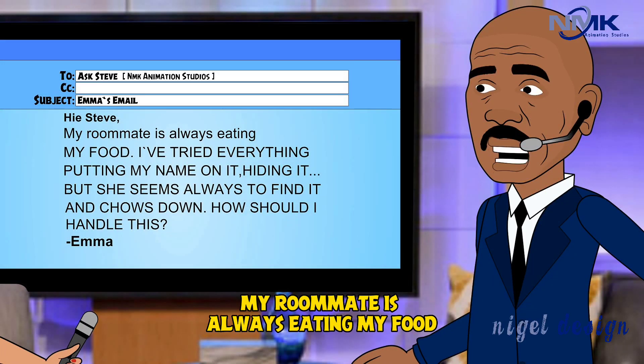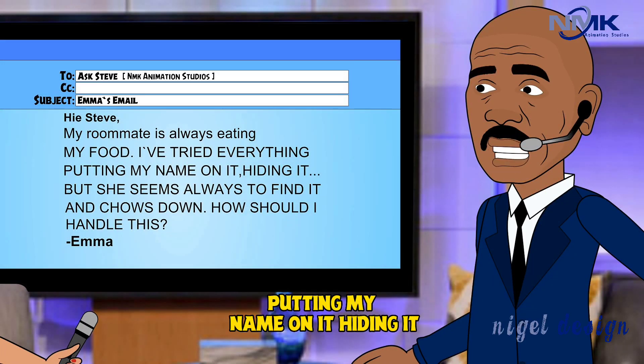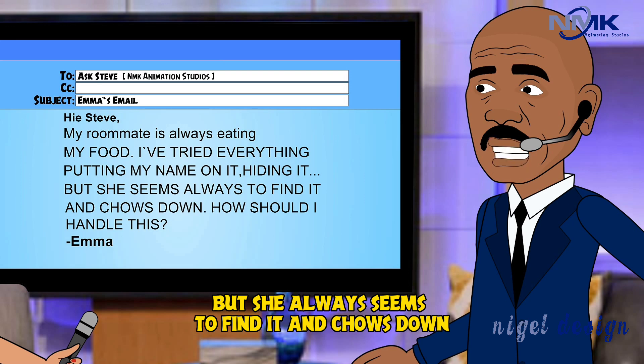My roommate is always eating my food. I've tried everything — putting my name on it, hiding it — but she always seems to find it and chows down. How shall I handle this?